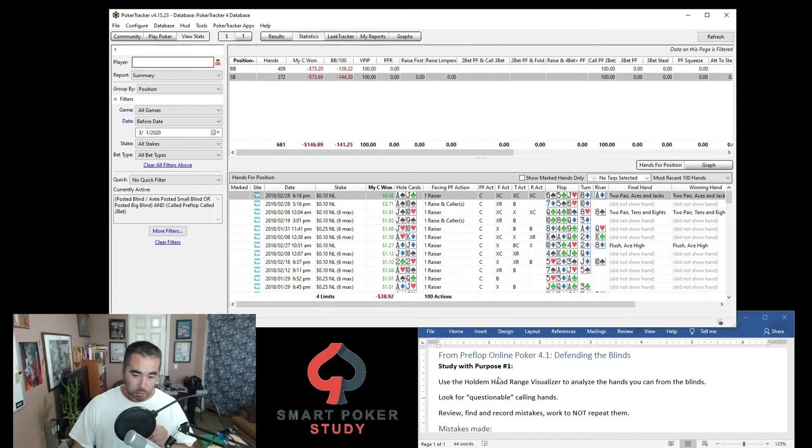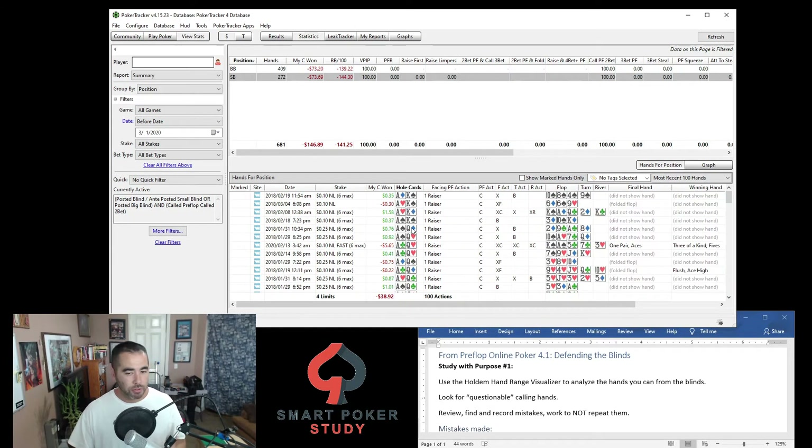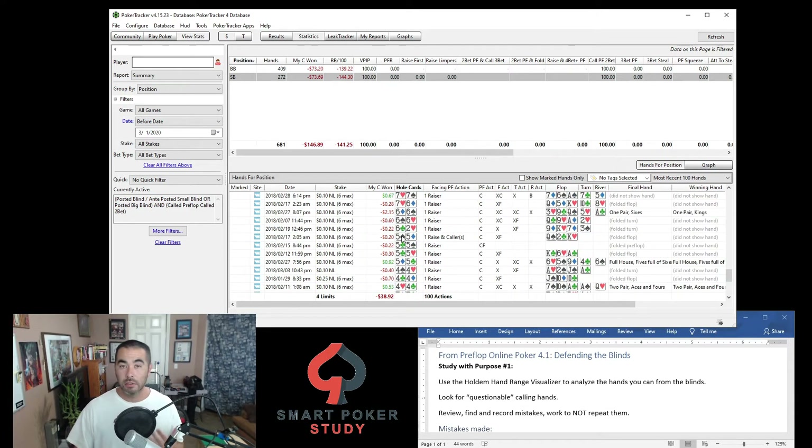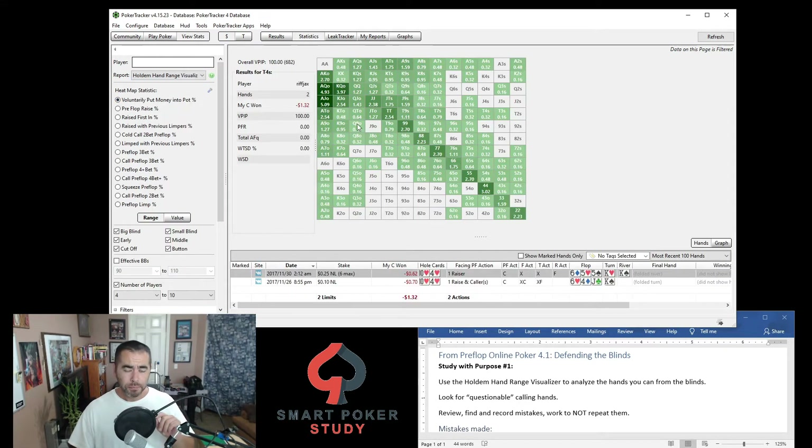So that's the first indication that he had this leak. The study with purpose task is to use the Hold'em Hand Range Visualizer to analyze the hands you call from the blinds. We could go through and just take a look at the various hands and sort them by hand strength to review some of the ugliest looking hands. But I really enjoy this aspect of PokerTracker 4 — let's go to the Hold'em Hand Range Visualizer. This visualizes with green cells all the hands that you made specific plays with.